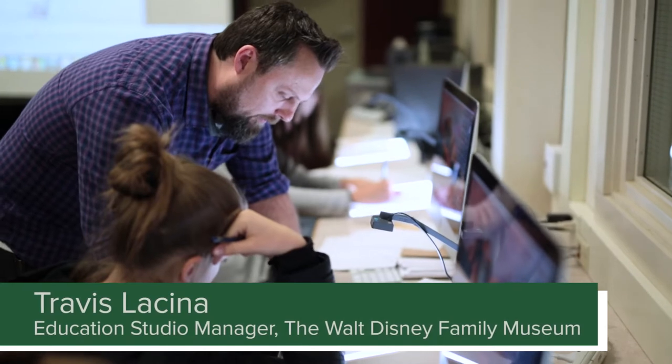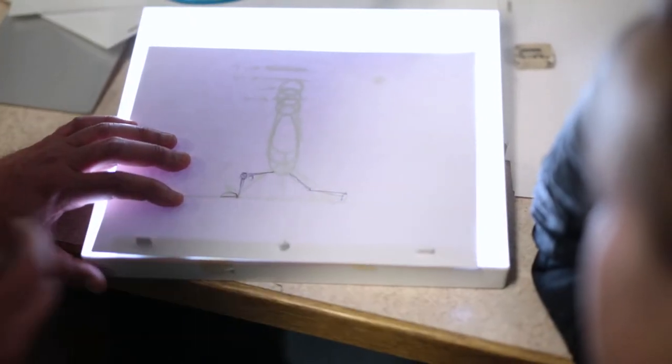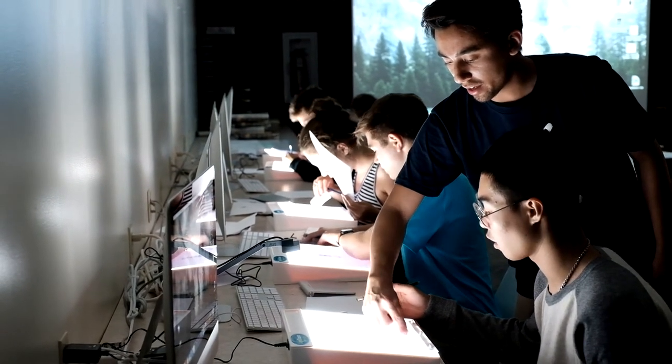Travis and Ryan have come to campus at least once a term if not more. Being able to connect with these students as a group as well as one-on-one is extremely important to me as well as the Walt Disney Family Museum, and getting to know the New Hampton School has been a huge pleasure and such a unique experience for all of us.